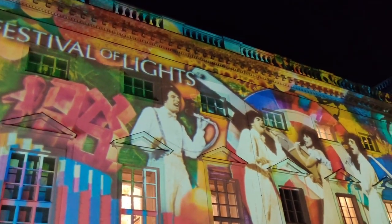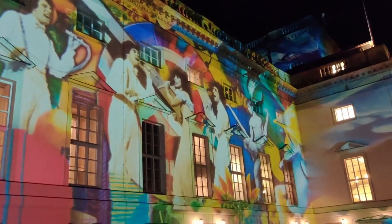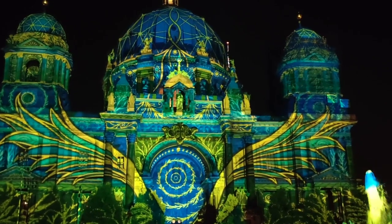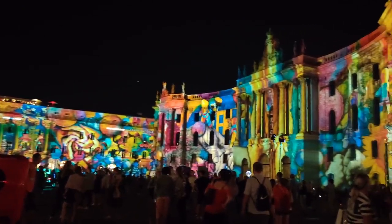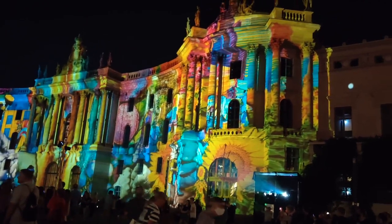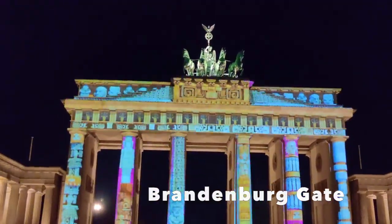Here I leave you with a glimpse of the Festival of Lights, which marks the beginning of the fall season. Here you can enjoy the lights projected on the famous monuments and structures of the city. The Brandenburg Gate is the main attraction of the city during the Festival of Lights.